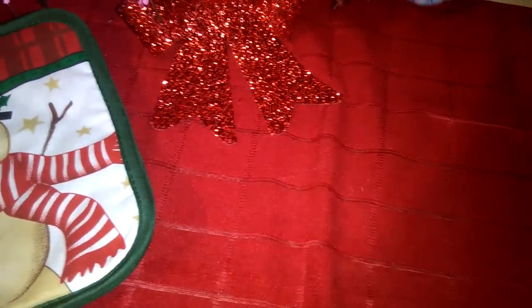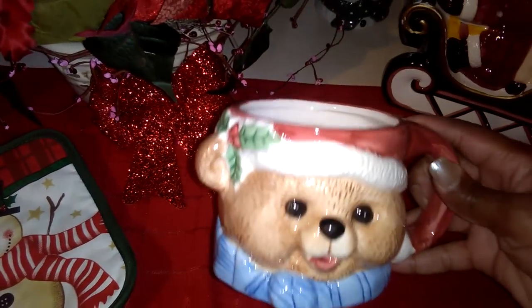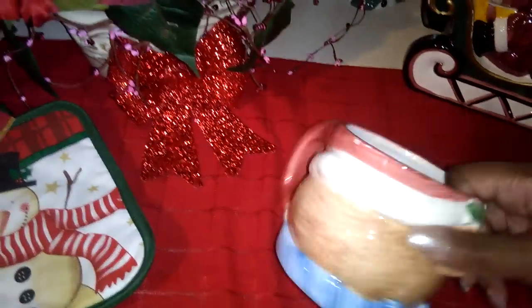Now let's get into my new cups, which are not really new — they all came from the thrift store, but I want to show you my newest babies. My newest baby is this cup right here. Again, kind of looks like a boutique piece. I paid 99 cents for it — it's a cute, cute, cute teddy bear with a little holly on the side of the hat. Love it, so charming.